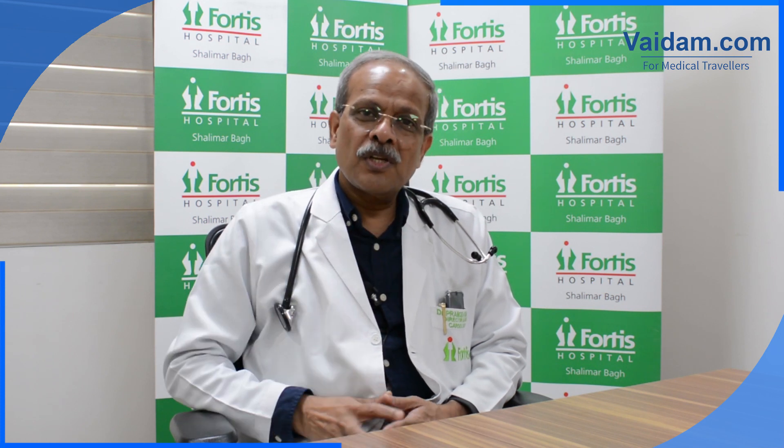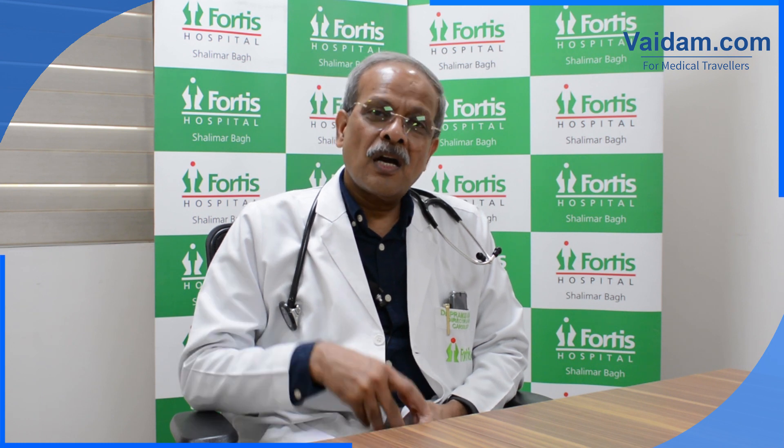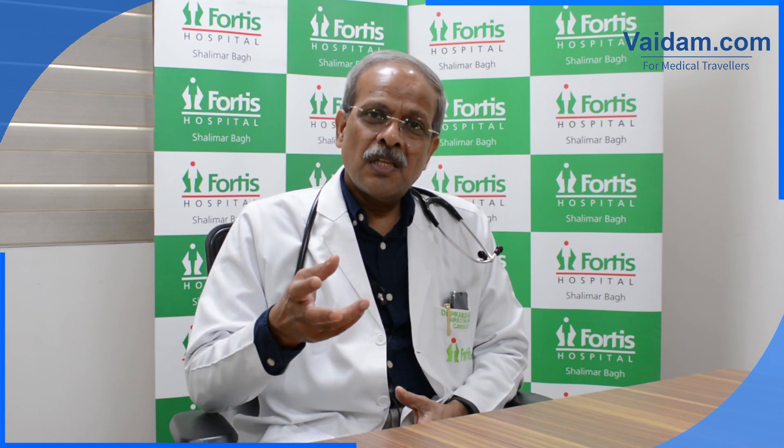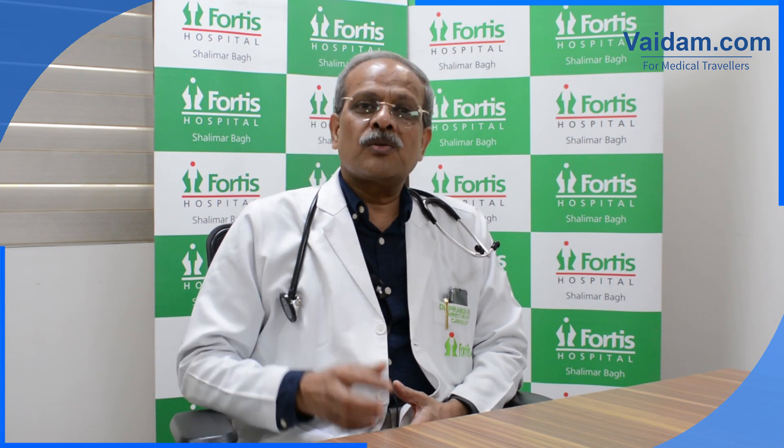The lower chambers are known as ventricles. Once they are synchronized, it has been seen that the heart function improves, the output from the heart improves, and the death rate also comes down.